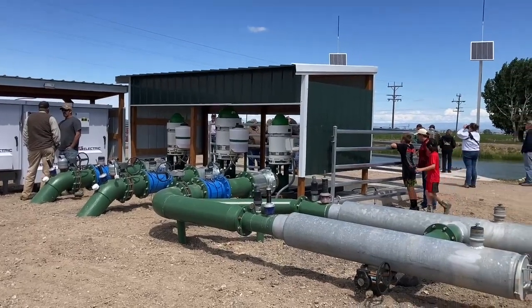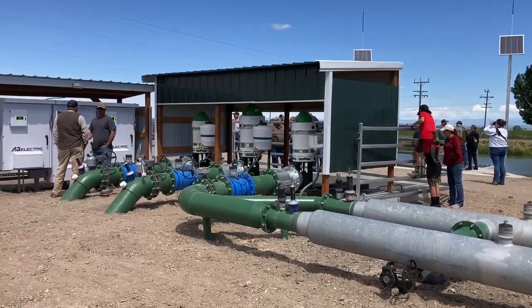When you see the newer vertical pumps, it makes everything look cleaner and simpler. It's on a variable drive.